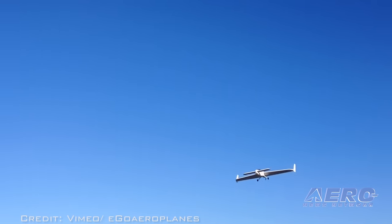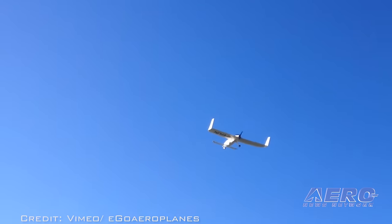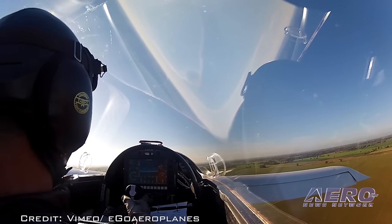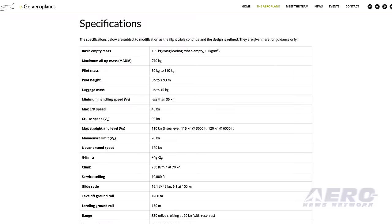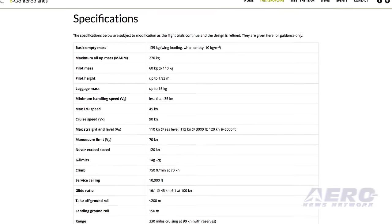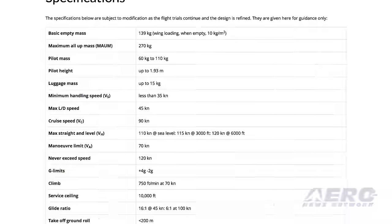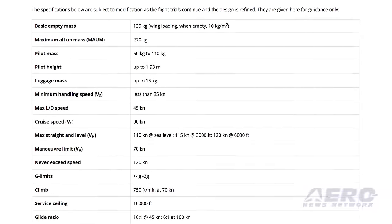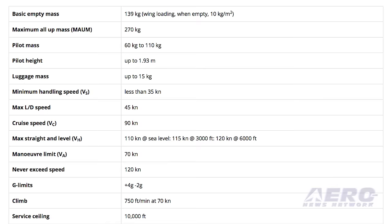Because it has a maximum weight of only 595 pounds, it does not require certification in the U.K., but in the U.S., it would require an FAA airworthiness certificate. According to the Ego website, the airplane is designed to accommodate a pilot that weighs up to 242 pounds. The airplane has a service ceiling of 10,000 feet and can get off the ground in under 600 feet. It cruises at 90 knots with a range of 330 miles.